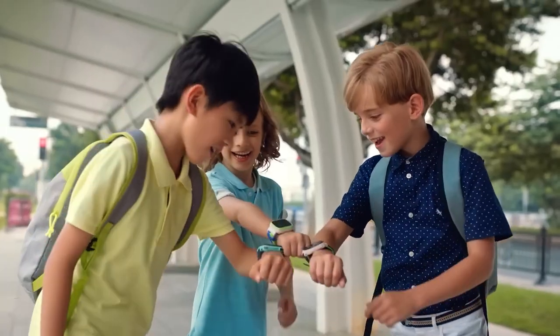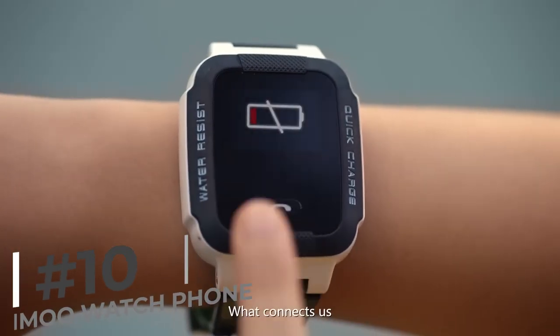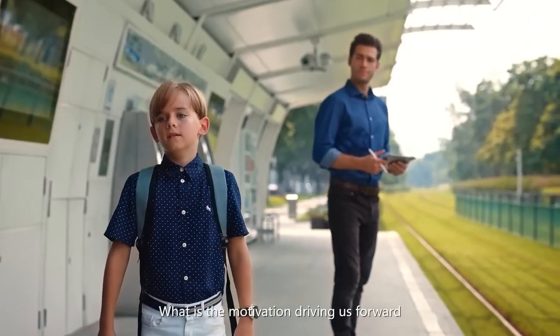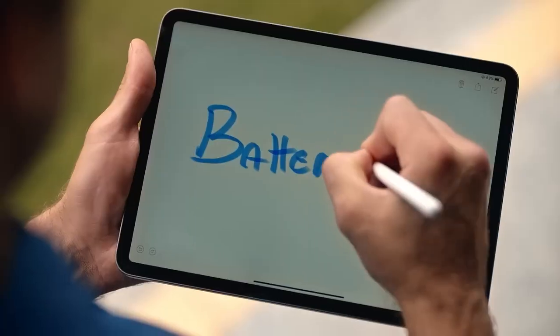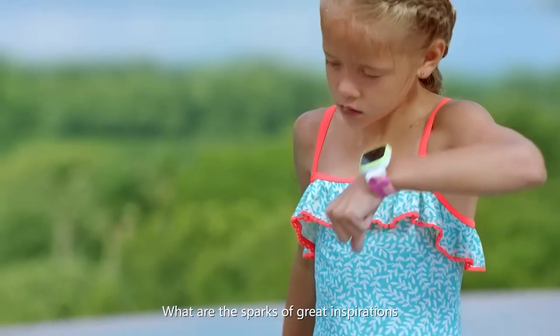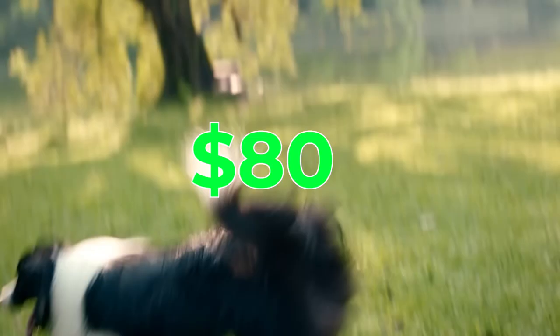Up next, we have the IMU child-friendly smartwatch with GPS tracking. Keep tabs on your child's whereabouts with this smartwatch designed just for kids. Parents love the peace of mind it provides, knowing they can easily communicate and locate their little one. Priced at $1.80, it's a parent's best friend for busy days out and about.